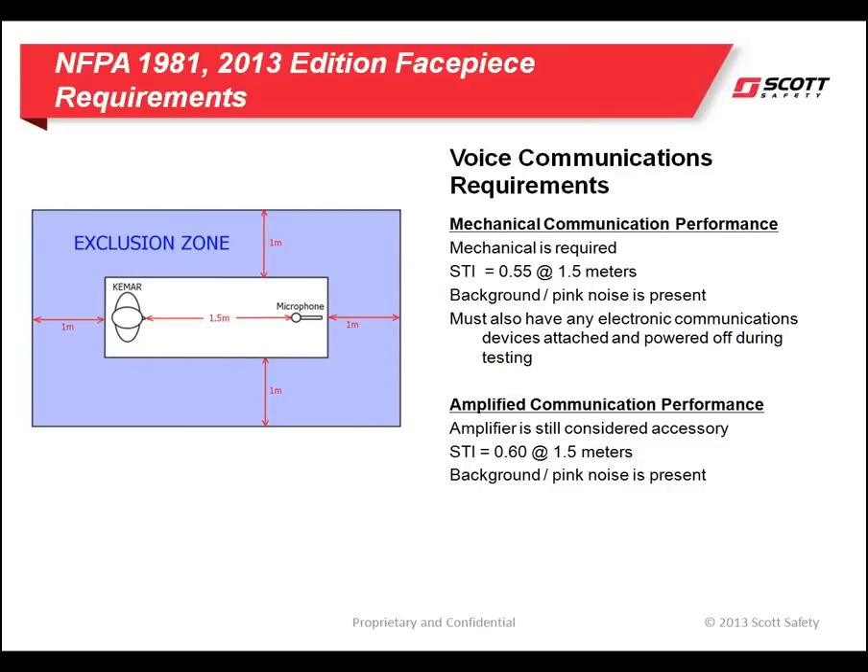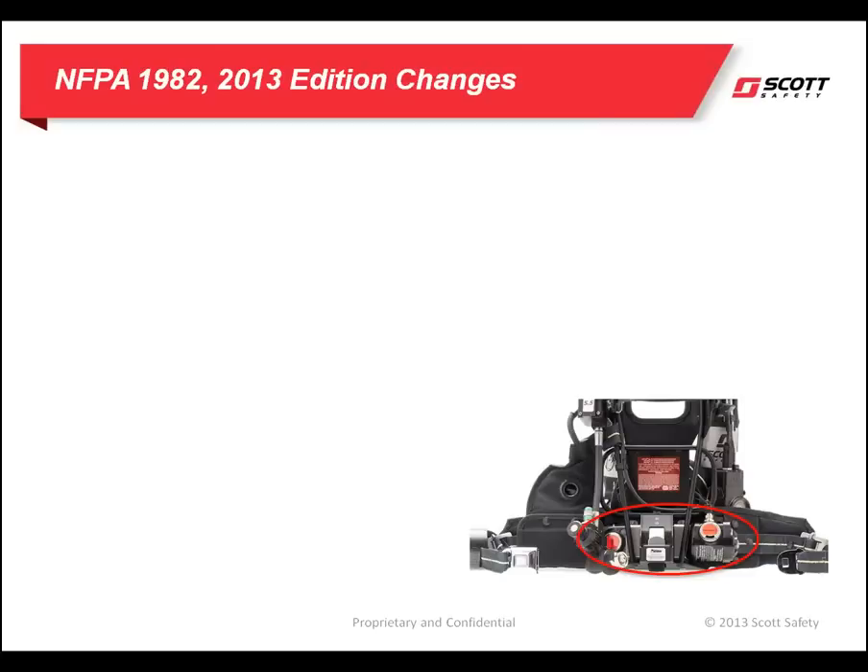This represents the possibility of the batteries not working and the SCBA wearer still being capable of clear communication. For electronic amplifiers, the minimum passing score is 0.60, while the background noise is increased.